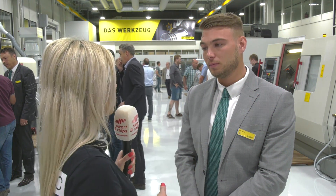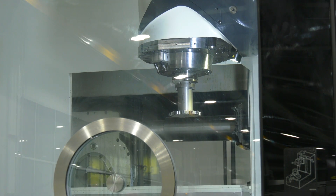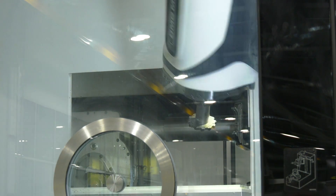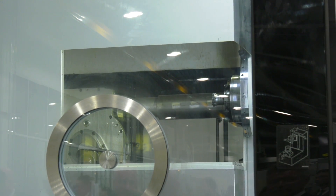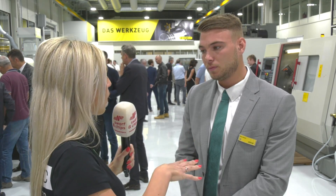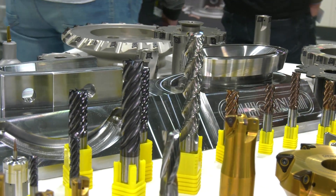Alex, this is the tech centre — what's it used for? A number of things. First and foremost, we trial new products here that come from research and development, and apply them to certain components to see how they perform. So it benefits Horn, but what about the customer? It benefits both — in some cases, if a customer has a difficult application, we can bring them in and show them how to best apply the products to achieve what they want.